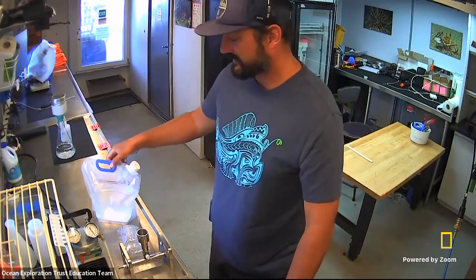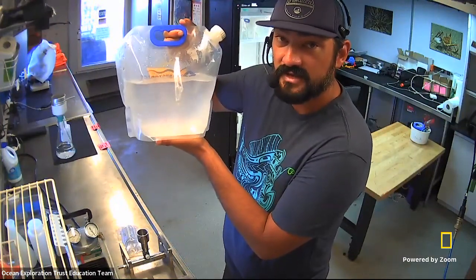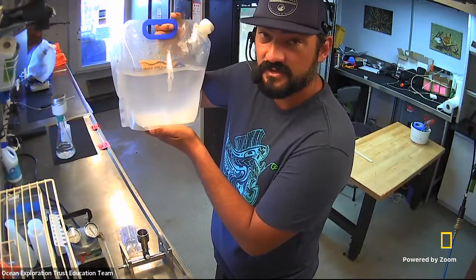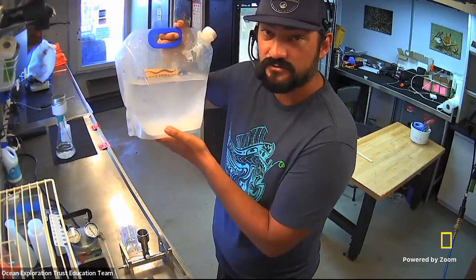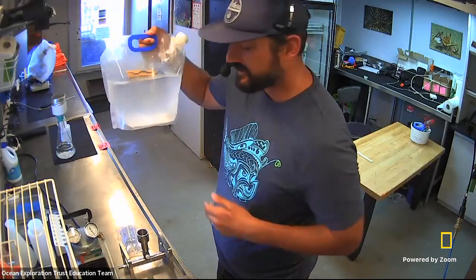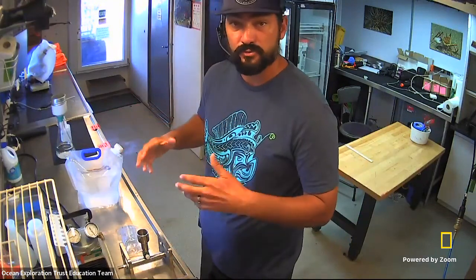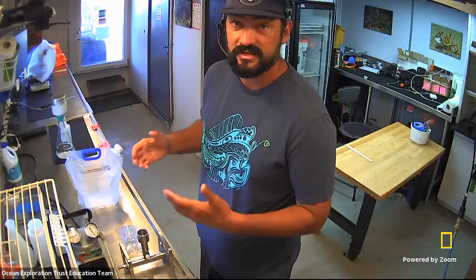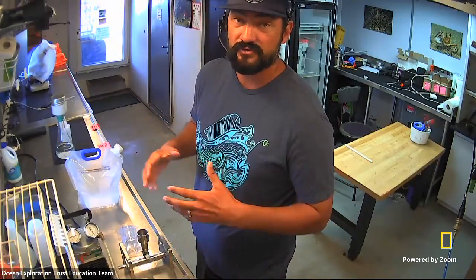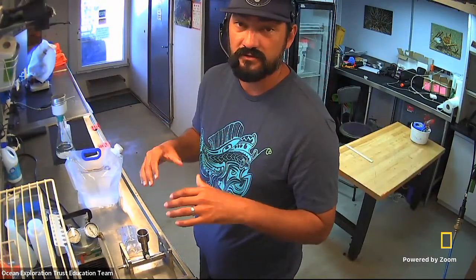I'm happy to take it over from down here in the wet lab onboard Nautilus. Aloha, everyone! Here is a beautiful sample containing some eDNA, and I've labeled it 'Explorer Classroom' — Kelly's great idea — so hopefully we can reconnect with you all to let you know what we found in your sample, hopefully even some shark DNA. This is our workspace for processing water samples for eDNA onboard Nautilus. It's so cool to be on a ship with so many resources, so much technology, so many tools to be able to do science out here in the field.